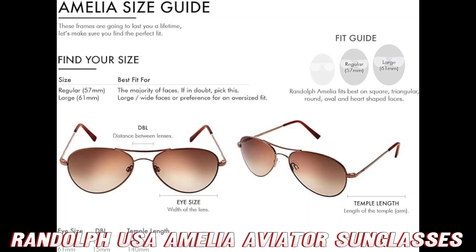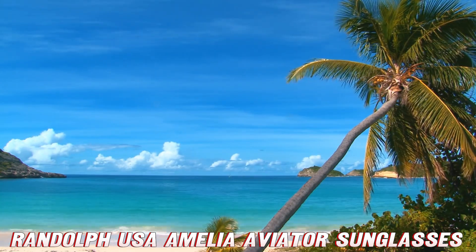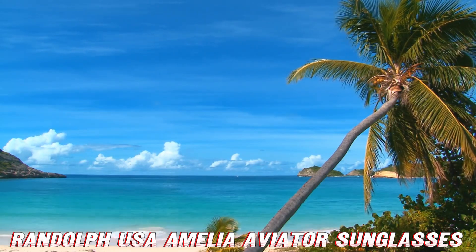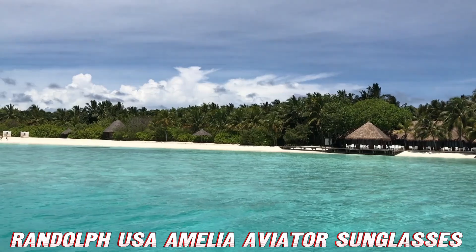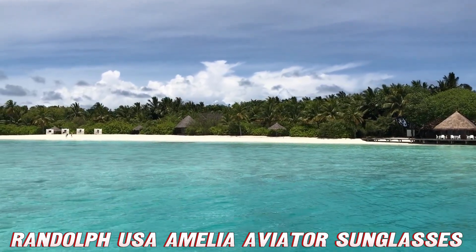Speaking of looking fabulous, let's talk style. The Amelia Aviator design is timeless — it's the little black dress of the sunglasses world. These shades will complement any outfit, from your favorite sundress to your power suit. And let's be honest, they'll also hide those dark circles after a late night of binge-watching your favorite show. We won't tell if you won't.